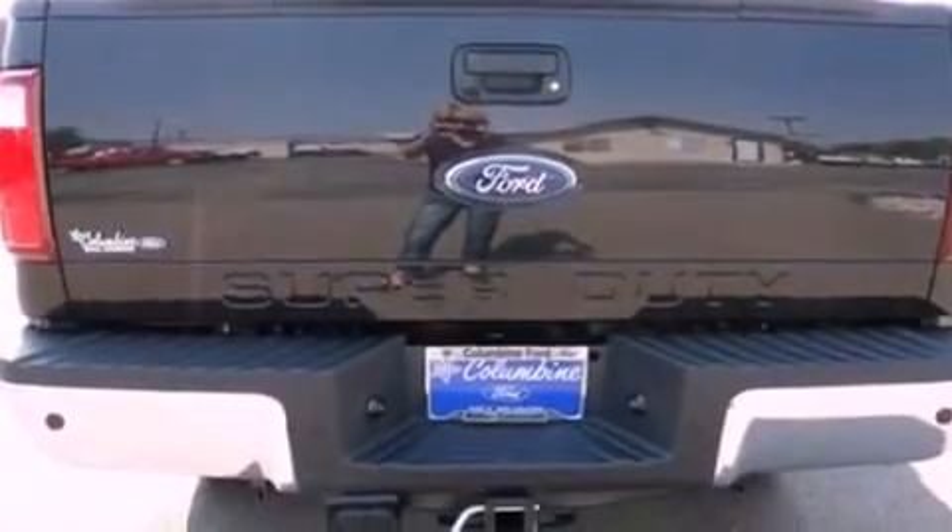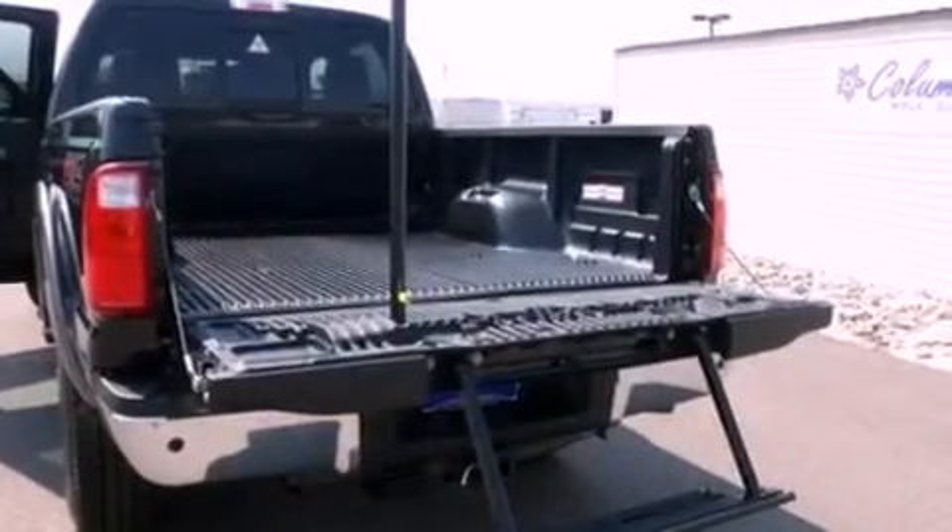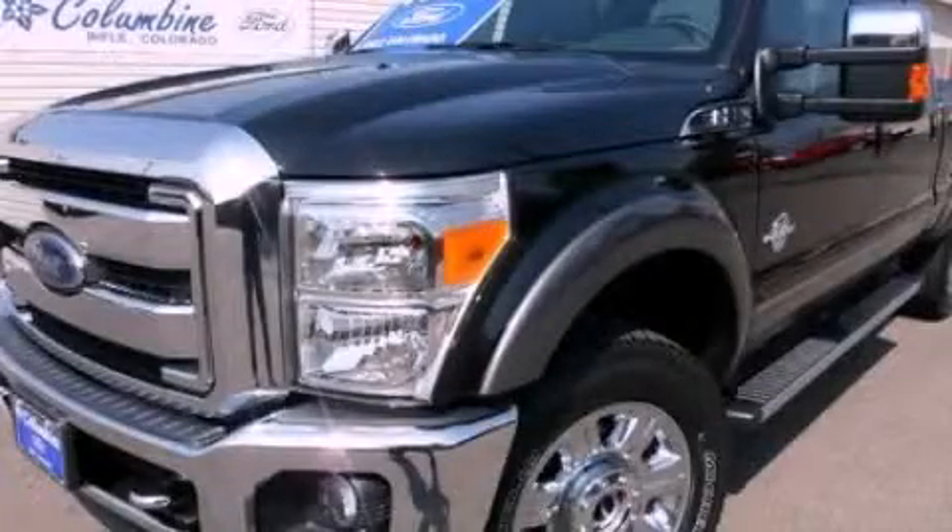Additional features include an anti-lock braking system, side curtain airbags, door reinforcement beams, and power steering. This vehicle is sure to sell fast — call and arrange your test drive today.